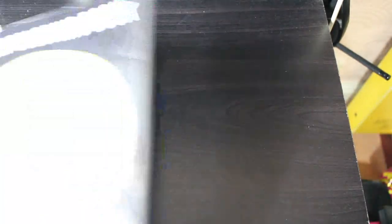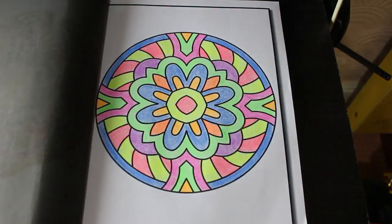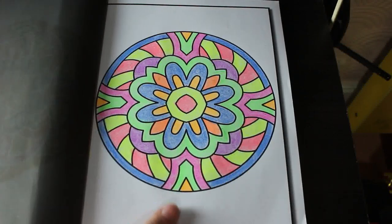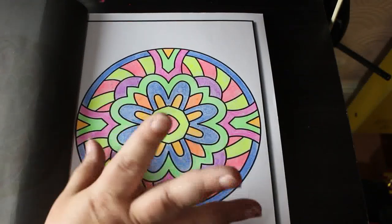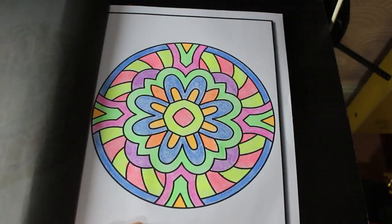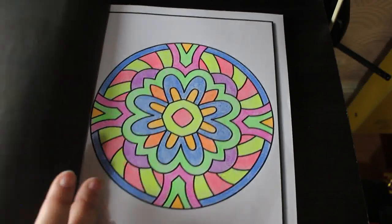This is an interesting one — 50 Easy Mandalas from Jade Summer. When we were in Hobbycraft I bought some Crayola Twistables for Jennifer and me to play with, and I thought I'd colour a pattern with them. I actually coloured this with the Crayola Twistables, and while I wouldn't use them that often, it was really good fun. She loves them, especially the multicoloured ones. I enjoyed using them — there's nothing wrong with the Twistables.